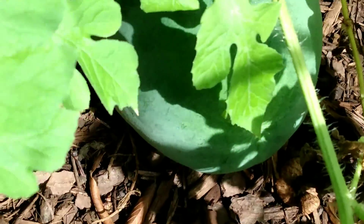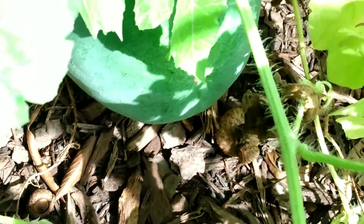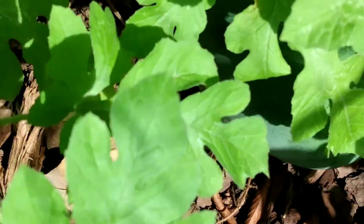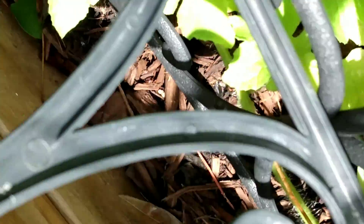There it is. So it grew just a little bit more, but I think I'm going to go ahead and take it out because I don't want it to get rotten.